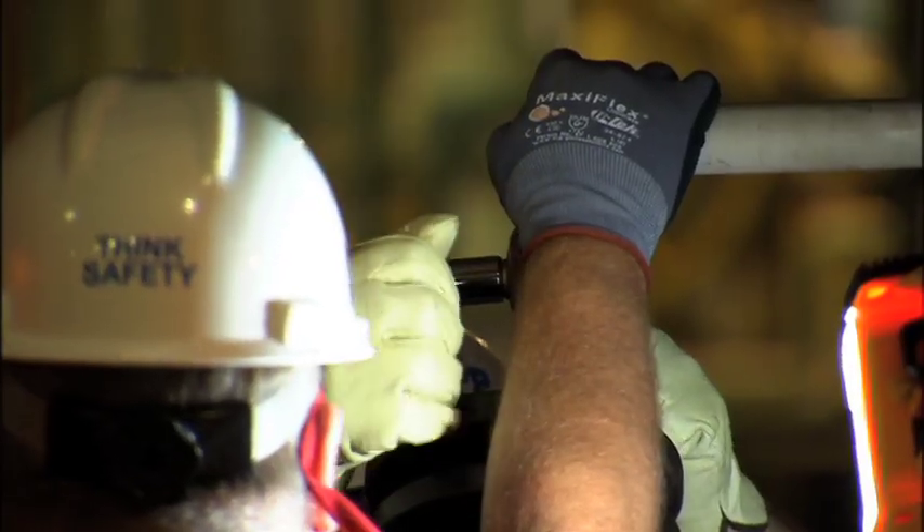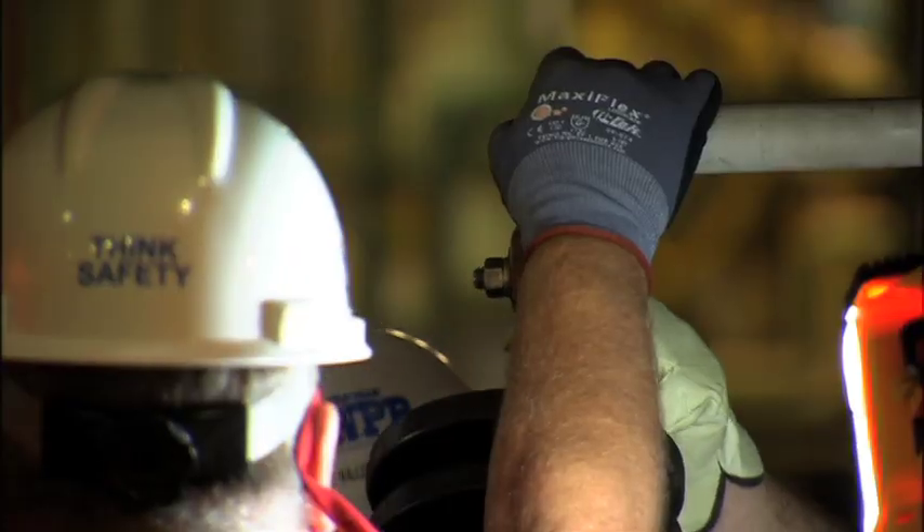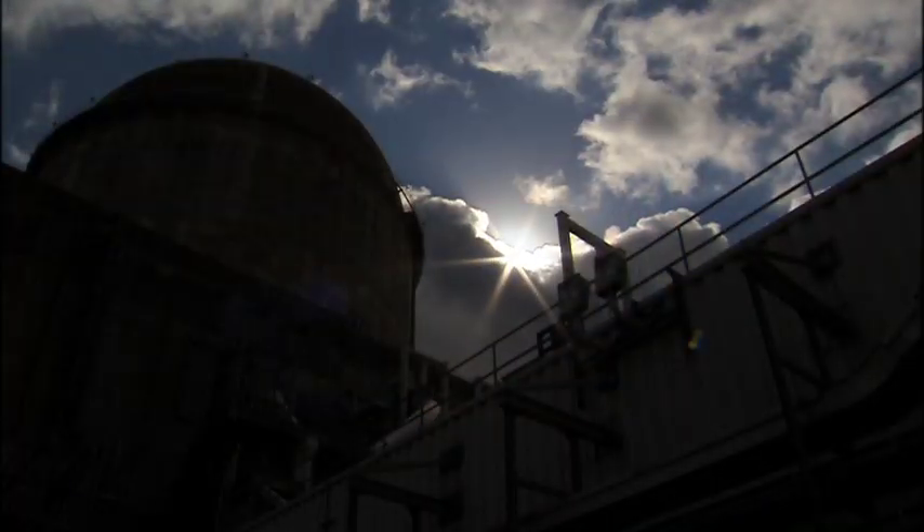The true success of an outage is how well we run that 18 months when we're done. The bar is always being raised. For Luminance from Comanche Peak, I'm Ashley Barry.